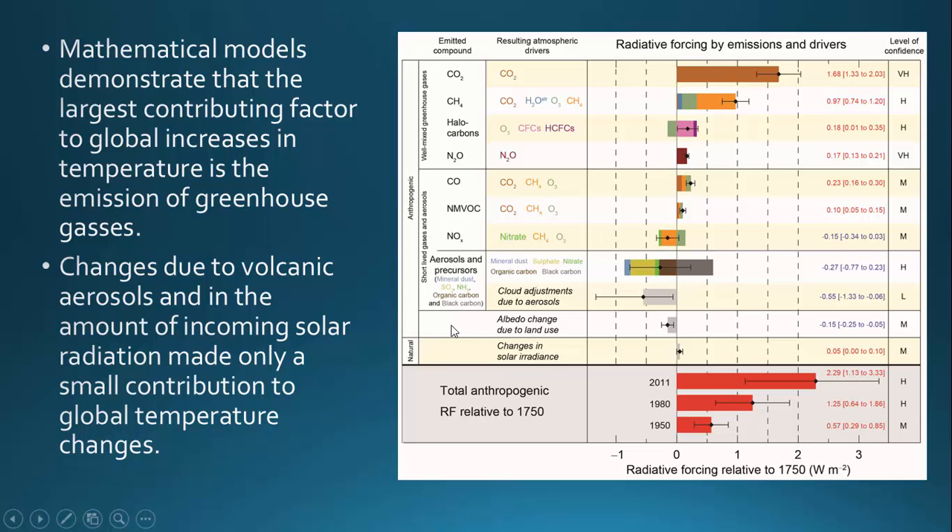There are natural contributions to temperature change, such as volcanic aerosols. When a volcano erupts, it sends a bunch of ash into the atmosphere, which actually blocks out the sun and decreases the amount of heat coming into Earth. We also see changes in solar irradiance depending on sunspots, the wobble of the Earth, and some of Milankovitch's observations. We do incorporate those into the model, but they're very small contributions compared to greenhouse gases.